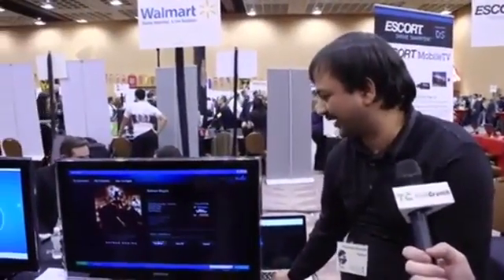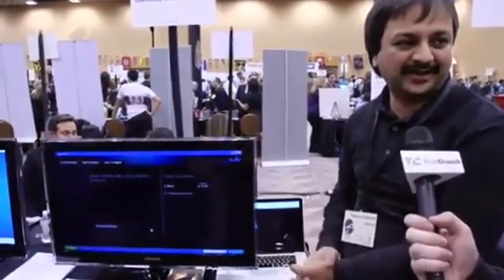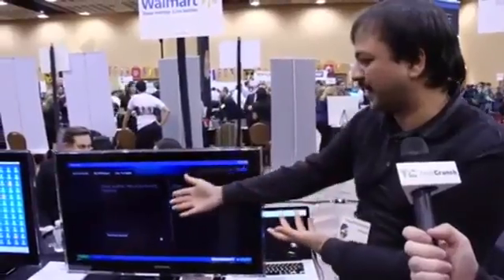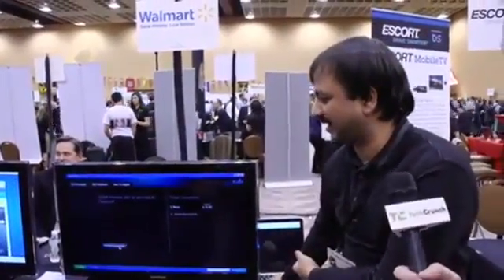If I choose, for example, Own HDX — which is a 1080p format — it adds it to our cart. Since you're already a customer, we have your credit card on file. So you can either check out instantly or you can keep adding more discs. In this case, let me just check out.